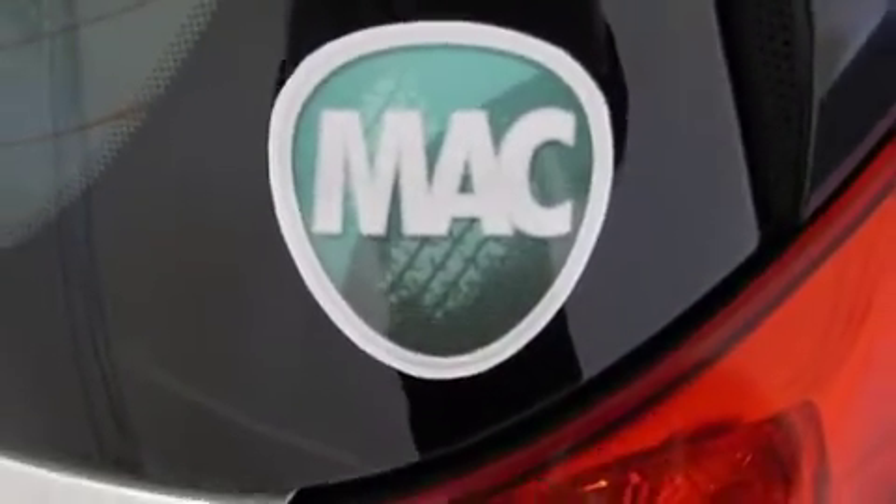Michael Ahern Cars. That's where you'll find this 2008 Renault Grand Scenic.